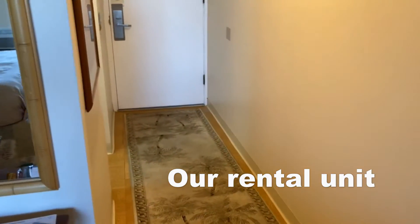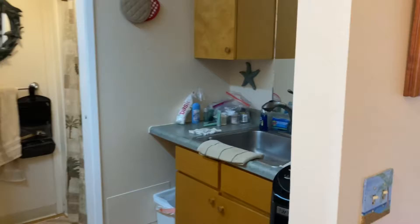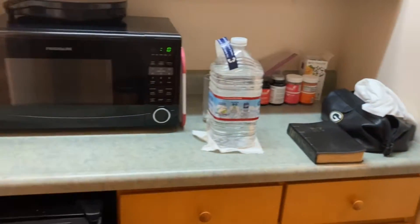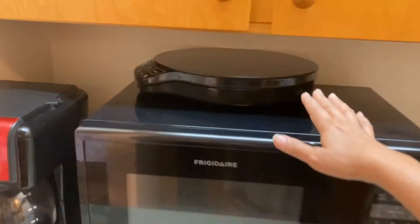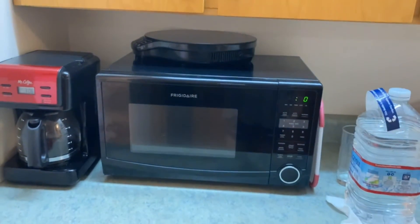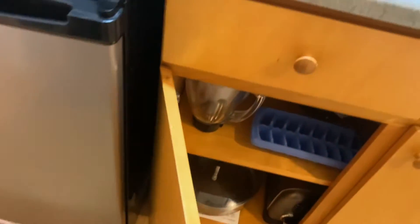This is the mini kitchen. On the other side we have the mini fridge, microwave, and coffee maker. And this one here — if you want to eat some food, they have some pots and pans in here.